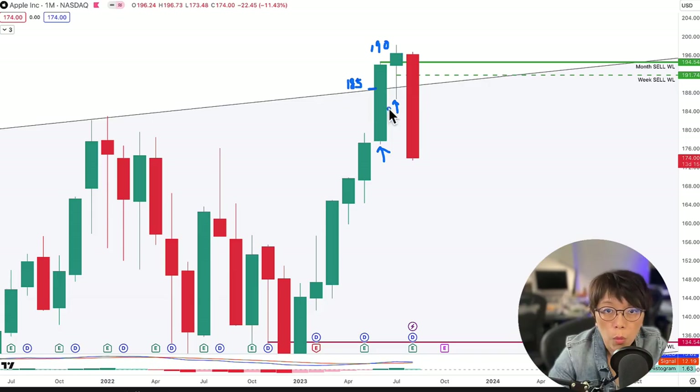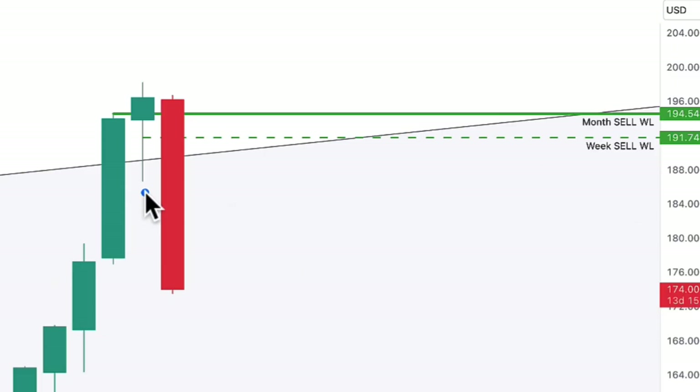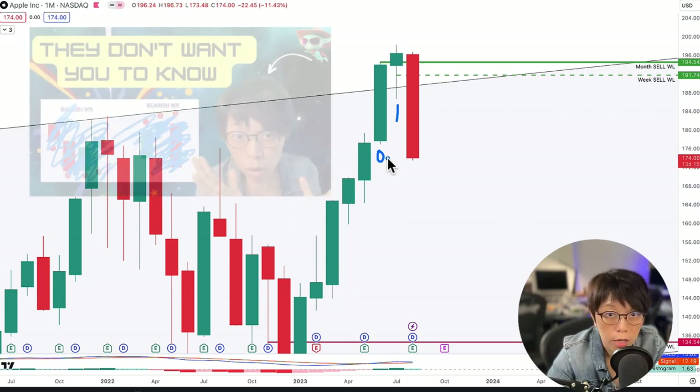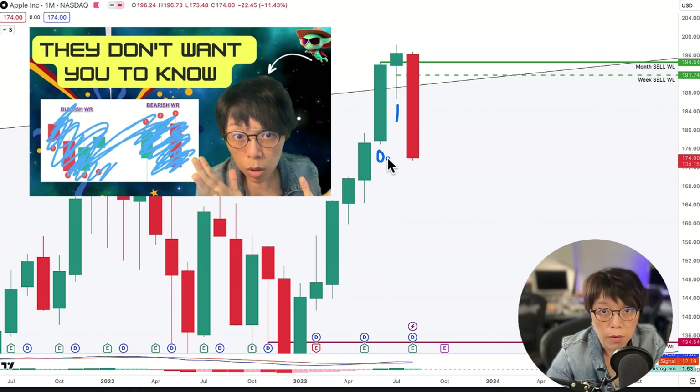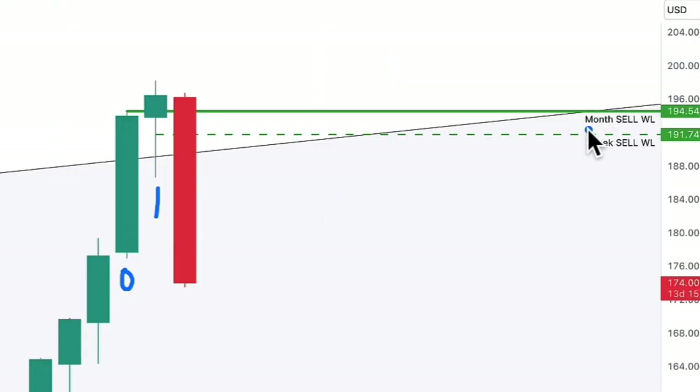With this, we saw that there was a month close that goes above the previous high. So I'm able to draw in the typical wash line — marking this as 1 and this as 0. If you don't know what I'm doing, please refer to my wash and rinse tutorial. I did a full tutorial to explain how to mark in the wash lines, and I'm able to draw in this month wash line.